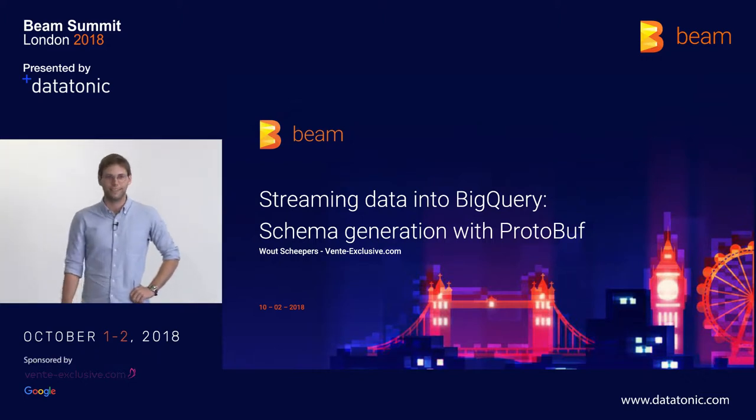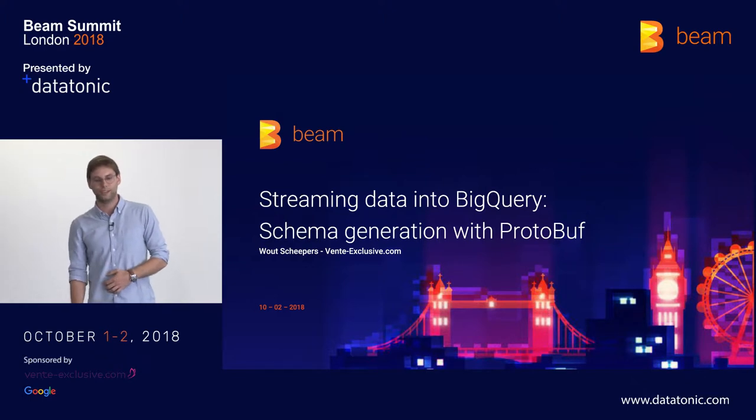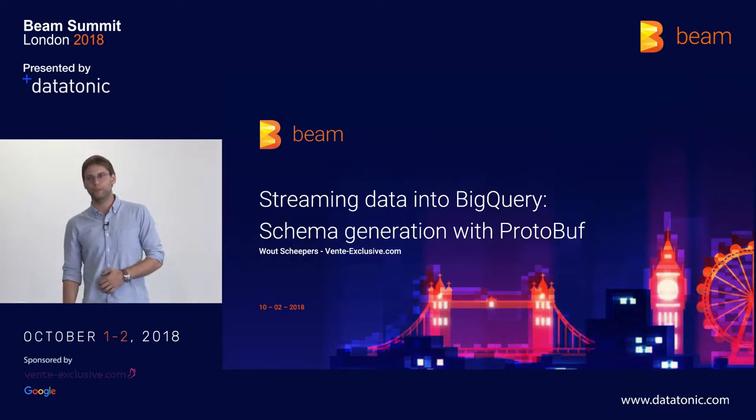Hi, everyone. I'm Wout. I'm a data engineer at Von Exclusive, and I'm here to talk about how we stream data into BigQuery and how we use protobuf contracts to generate BigQuery schemas.